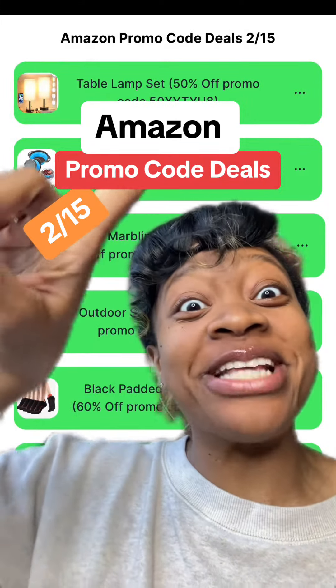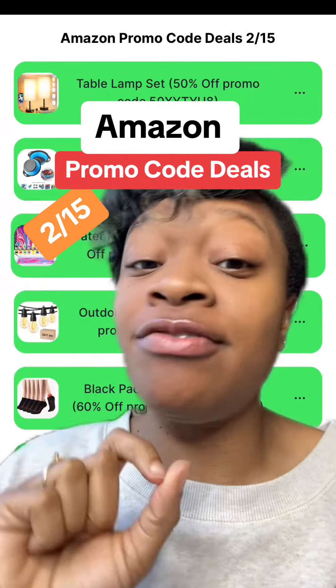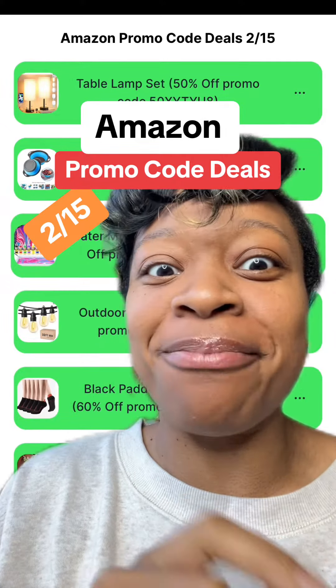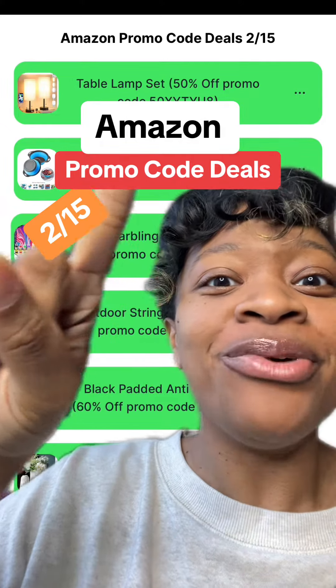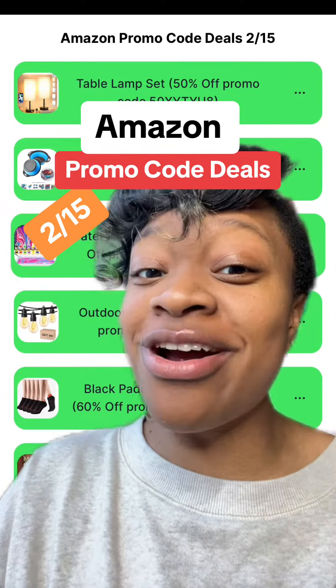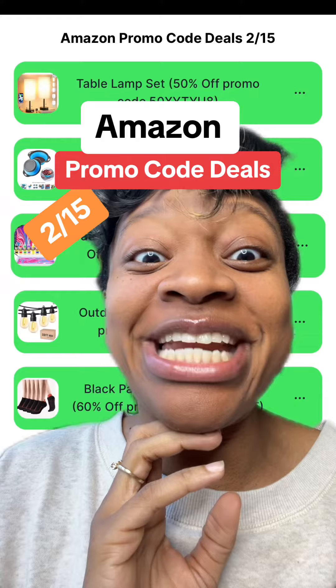Hey y'all, it's Dee here with the best Amazon promo code deals starting today, the 15th of February. To get today's deals along with the links, make sure you click the link in my profile and it'll bring you here where you get all the deals and the codes. Don't forget about yesterday's deals and the days before, because I do try to factor in new deals each and every day.